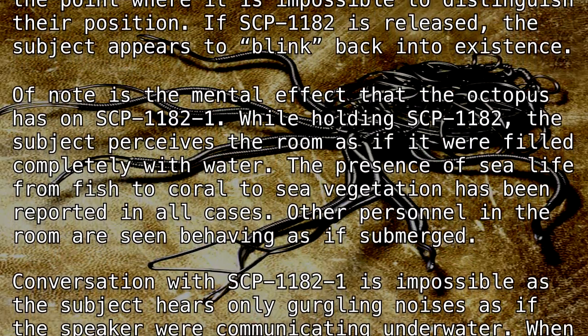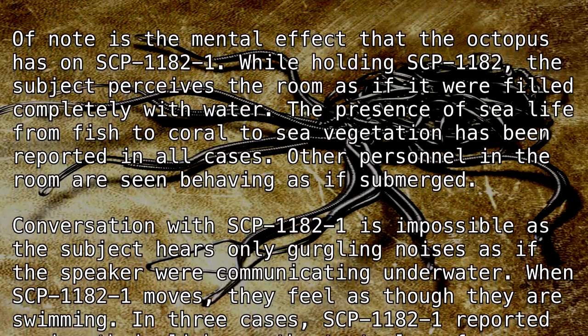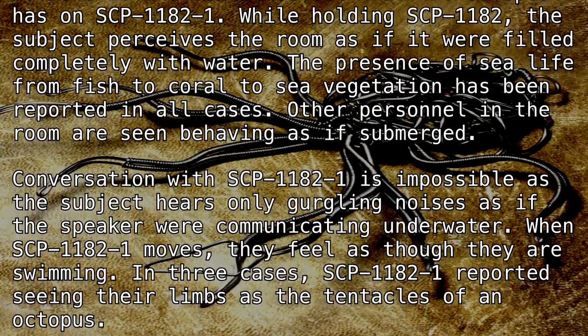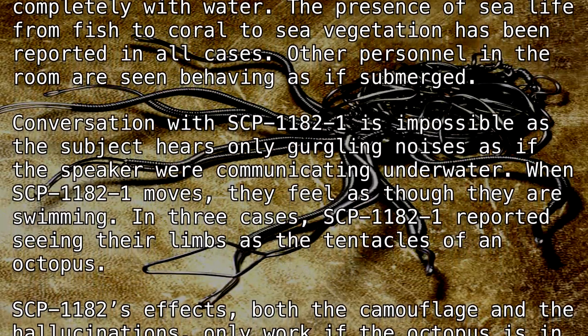While holding SCP-1182, the subject perceives the room as if it were filled completely with water. The presence of sea life, from fish, to coral, to sea vegetation, has been reported in all cases. Other personnel in the room are seen behaving as if submerged.